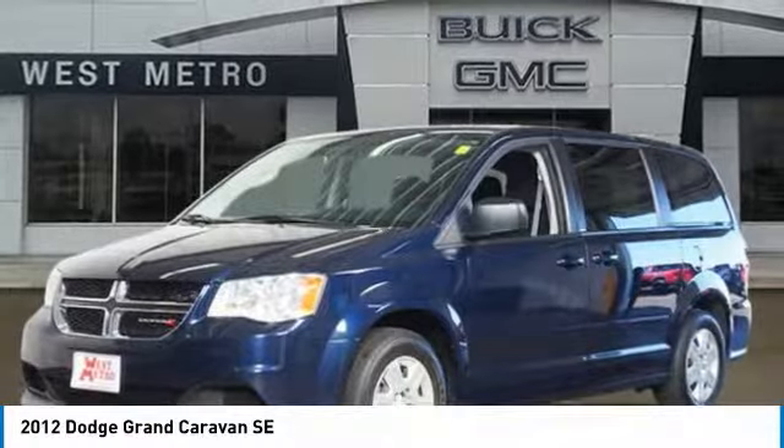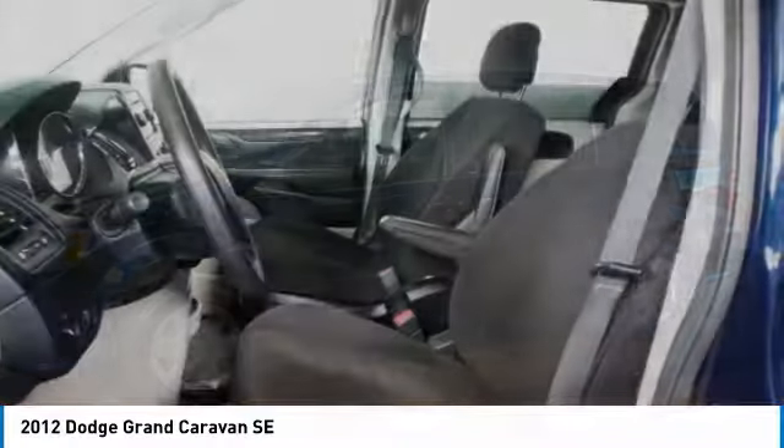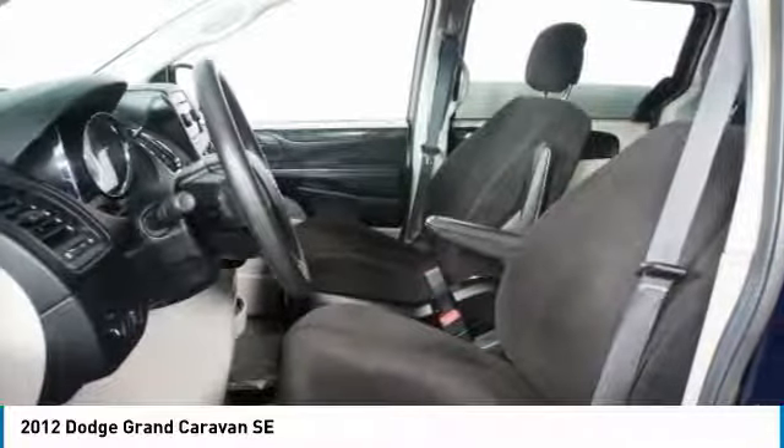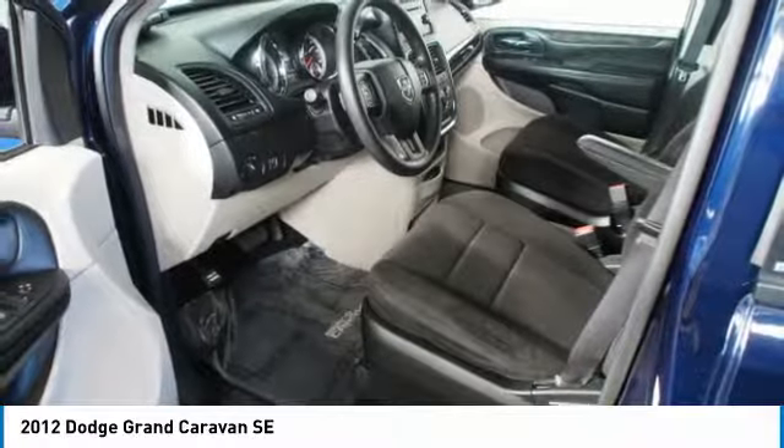The Dodge Grand Caravan received the government's highest front and side crash rating of 5 stars. Its vast interior is widely praised, with an innovative seating arrangement and versatile cargo storage.